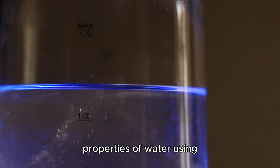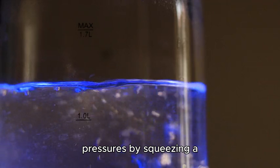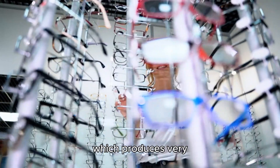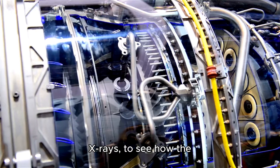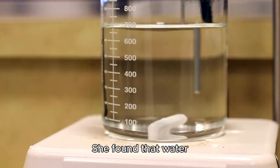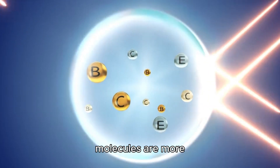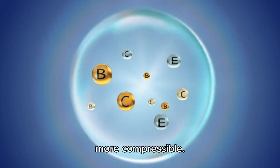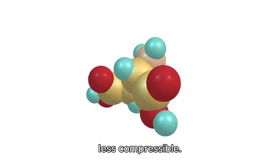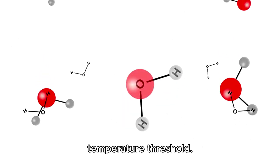Dr. Maestro measured these properties using a diamond anvil cell, which creates very high pressures by squeezing a tiny amount of water between two diamonds. She also used a synchrotron, which produces very bright and powerful X-rays, to see how water molecules are arranged and how they move. She found that water behaves differently above and below 60 degrees Celsius: below 60°C, water molecules are more loosely packed and more compressible, while above 60°C they are more tightly packed and less compressible. She also found that water molecules change their shape and orientation when they cross this temperature threshold.